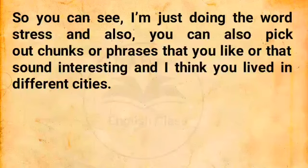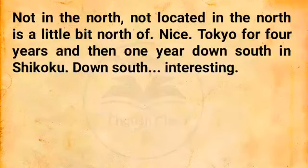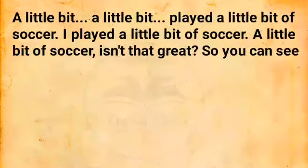You can also pick out chunks or phrases that you like or that sound interesting. 'I lived in Sendai for four years, which is a little bit north of Tokyo.' A little bit north. Which is a little bit north — not 'in the north,' not 'located in the north,' but 'a little bit north of.' Nice. 'And then one year down south in Shikoku.' Down south — not 'in the south,' but 'down south.' 'Did you play any sports when you were in Japan?' 'A little bit.' I played a little bit of soccer. Isn't that great?